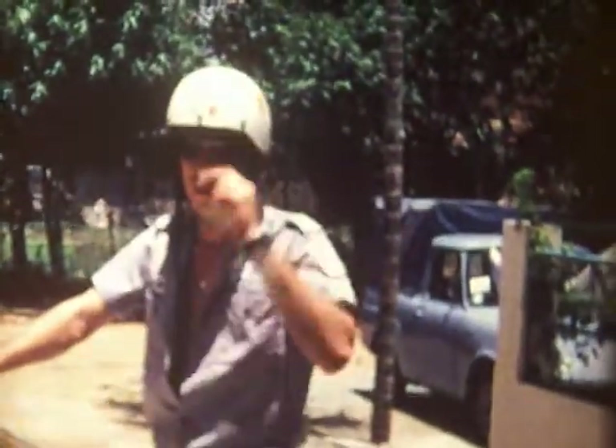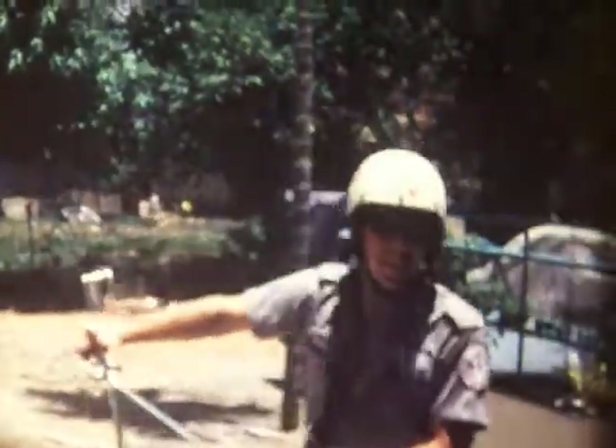This one had to be 1970. Looks like I was still working for LSI at the time in Saigon, at the last place that we lived before we moved.